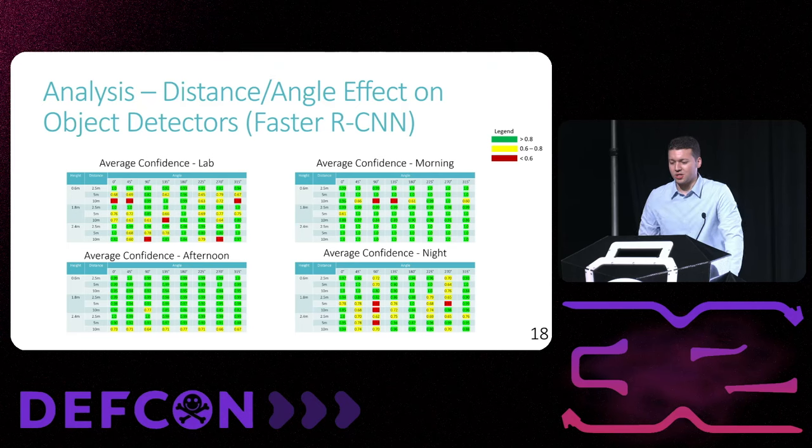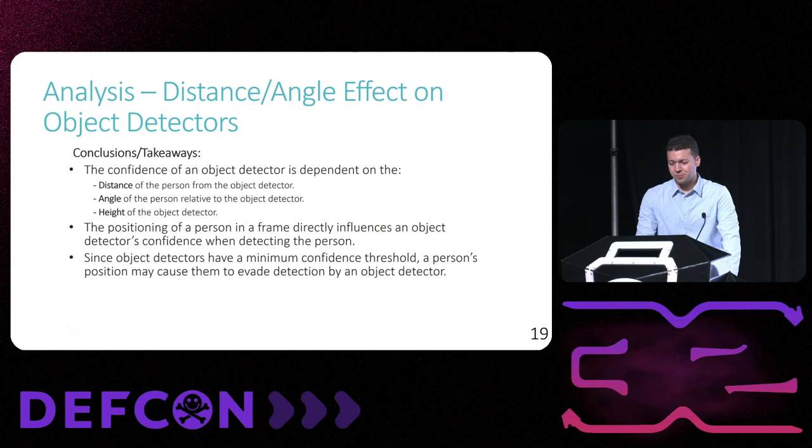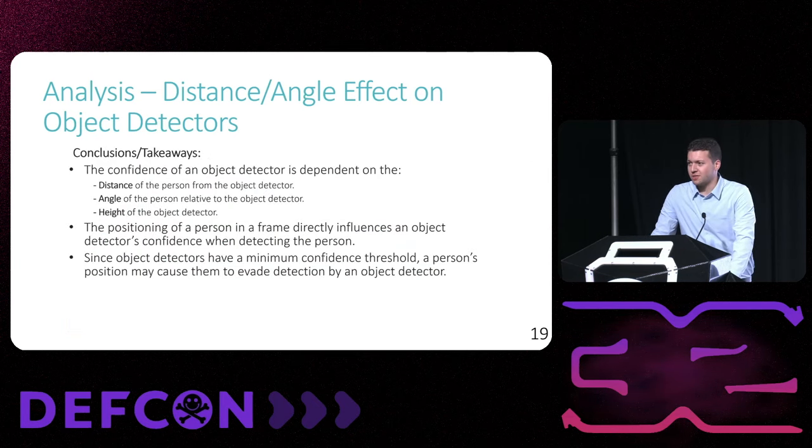In addition, we found the same behavior in Faster RCNN with a confidence range difference of between 0.35 and 0.45 depending on the lighting conditions. To conclude this analysis, we found that the confidence of an object detector is dependent on the person's distance, angle, and height from the camera.